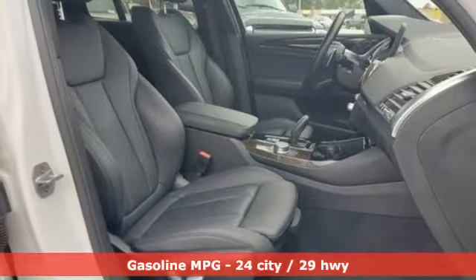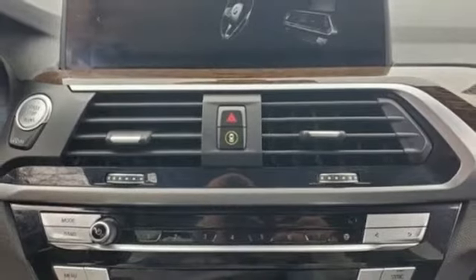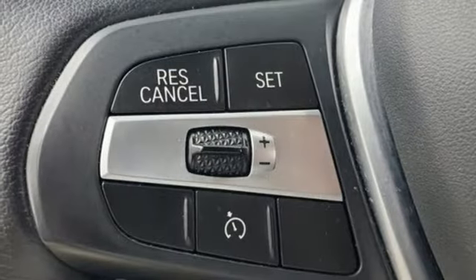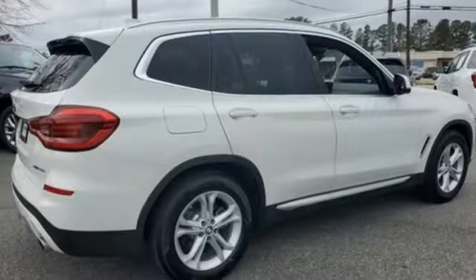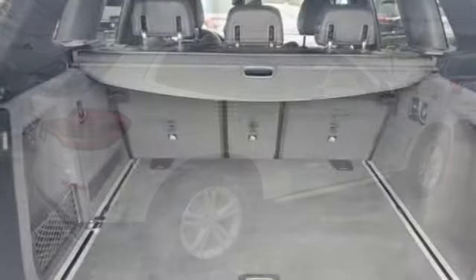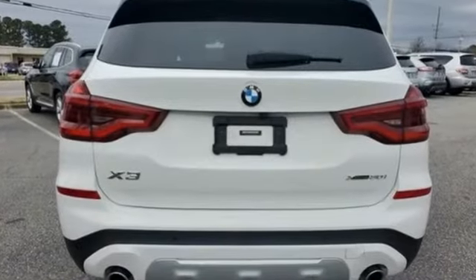Intercooled turbo inline 4-cylinder engine, 4-wheel drive, integrated navigation system with voice activation, Wi-Fi hotspot, dual-zone climate control, auto-dimming rearview mirror, streaming audio, memory exterior door mirror settings, driver memory seats, front and rear parking sensors, and automatic transmission.